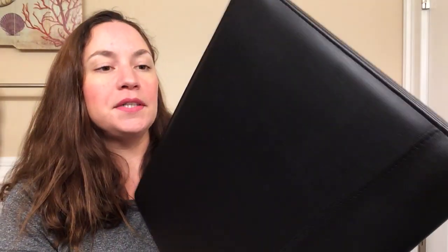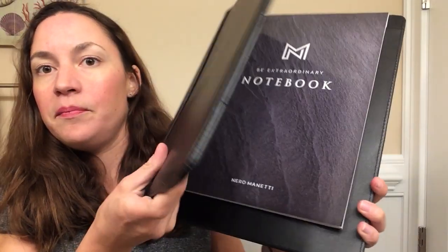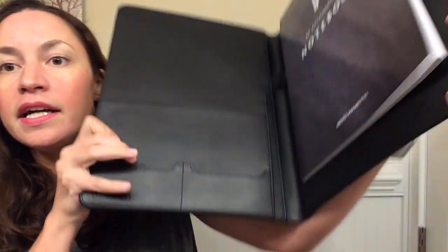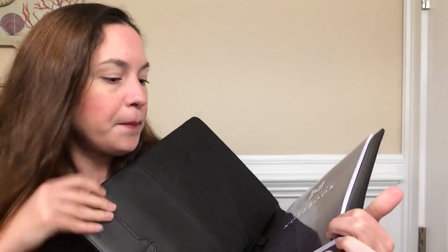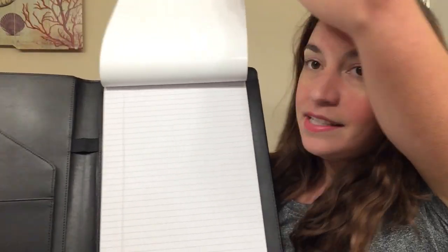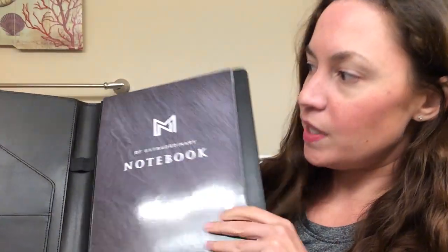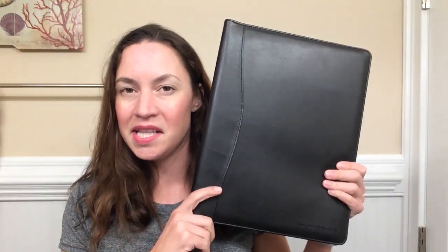Here is the portfolio, and once again this is very good quality. When you open it up you have slots here for business cards, credit cards, or whatever you may want. Here is the notebook — it is lined beautifully and the paper is also great quality. There's also a slot here as well. If you're interested in purchasing these products, check out the link below.